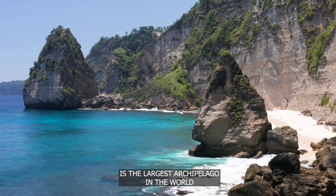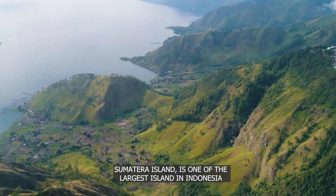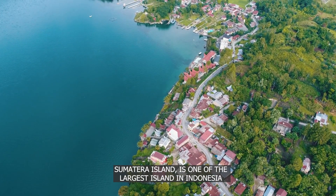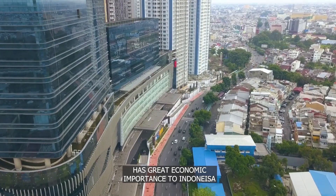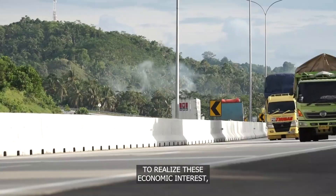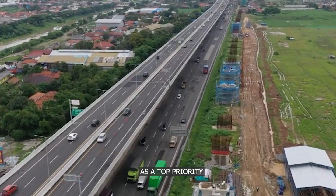Indonesia is the largest archipelago in the world. Sumatra Island is one of the largest islands in Indonesia and the sixth largest island in the world, and has great economic importance to Indonesia. To realize this economic interest, high connectivity is needed as a top priority.